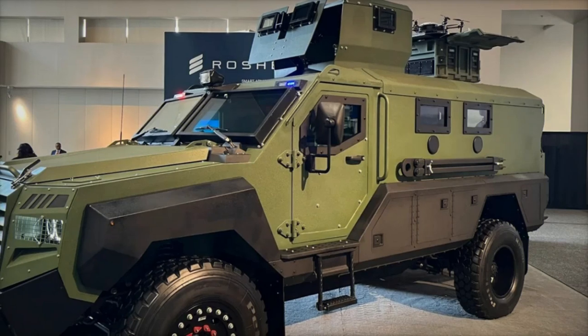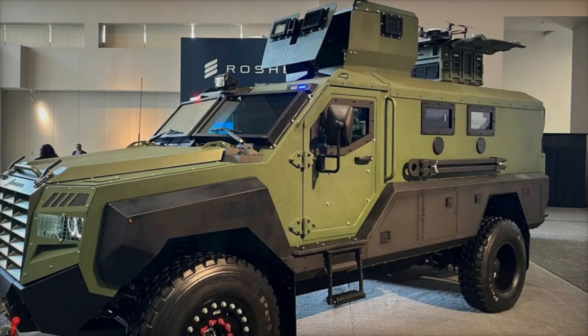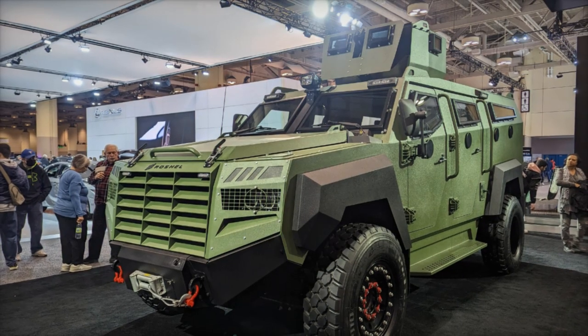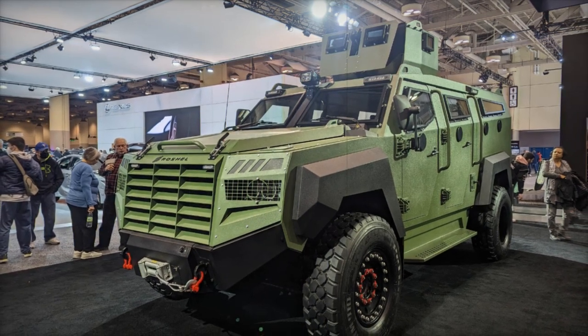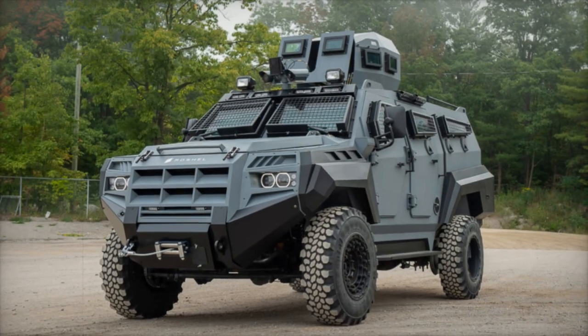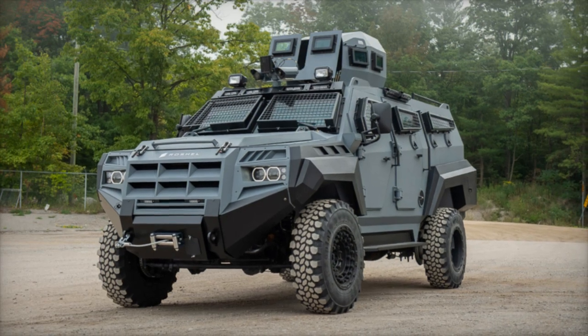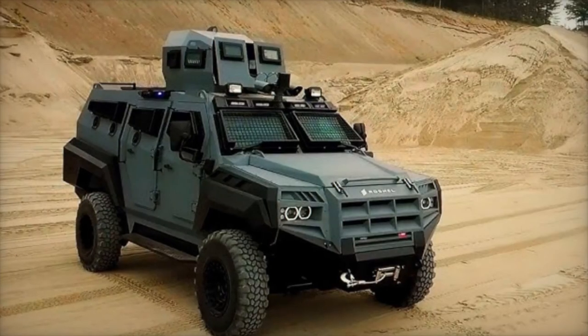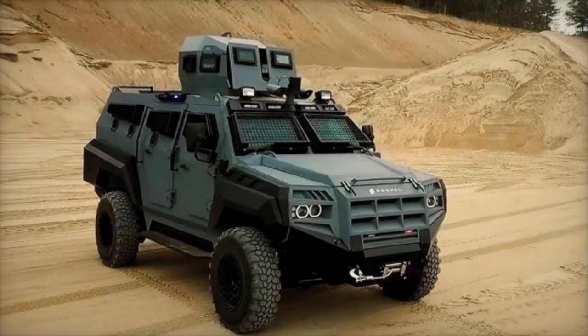In addition to the Roshell Senator, the manufacturer Roshell has introduced a new vehicle model, the Captain. Based on the Toyota Land Cruiser 70 chassis, the Captain aims to strike a balance between mobility and protection. It features ballistic protection at STANAG 4569 Level 1 and explosion protection at STANAG 4569 Level 2, making it suitable for a range of tactical operations. This new model complements the Senator's capabilities by providing a more agile solution for rapid response scenarios.